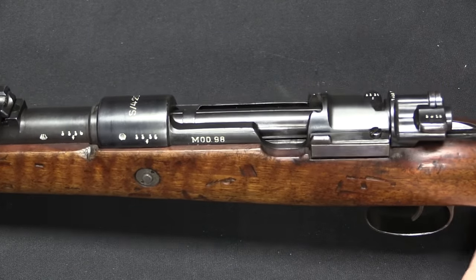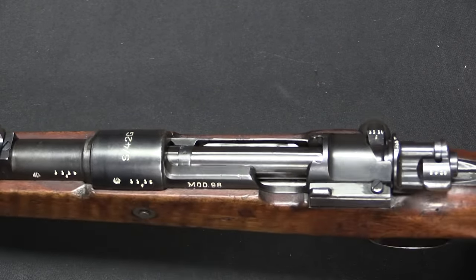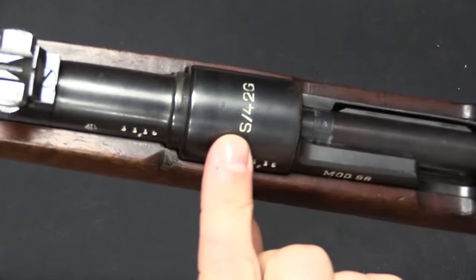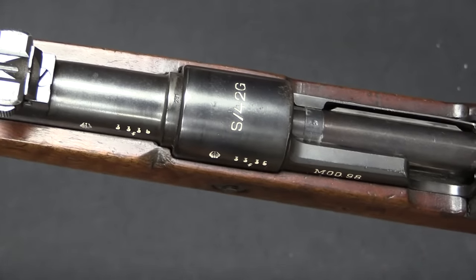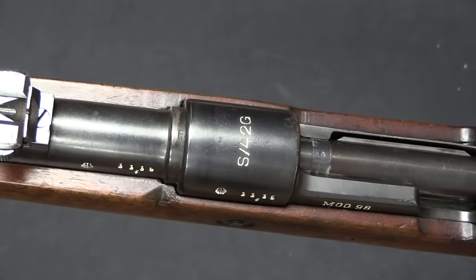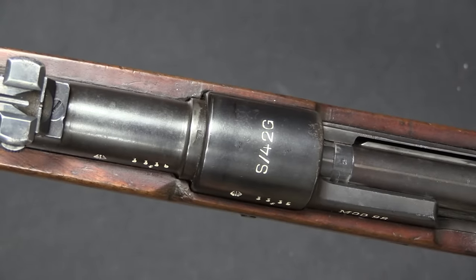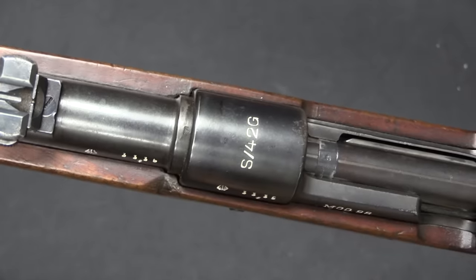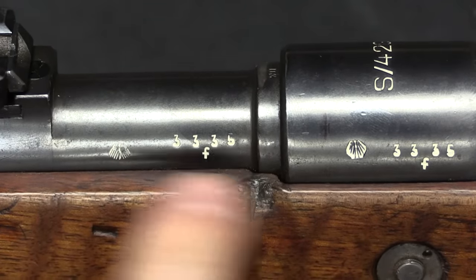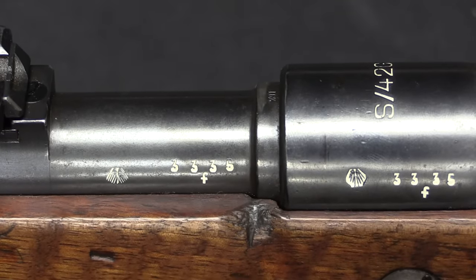I'm going to give you a quick introduction to each rifle individually, and then we are going to go through each feature of the guns and look at all three — early, middle, and late — side by side, so you can see how each feature changed. This is an S-42G, and S-42 was one of the very early codes for Mauser. They used codes instead of actual manufacturer names throughout the war to obfuscate where the guns were being made. S-42 is Mauser, and G indicates 1935, making this really the second year of actual K98K production. Notice that this is early enough that it doesn't have Waffenamts — it has German commercial-type proof marks, so no swastikas anywhere on a rifle this early.